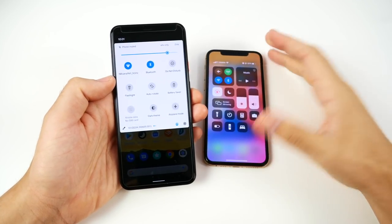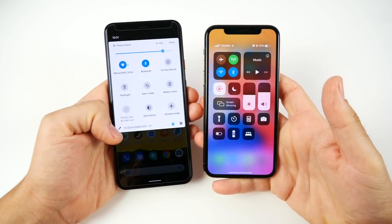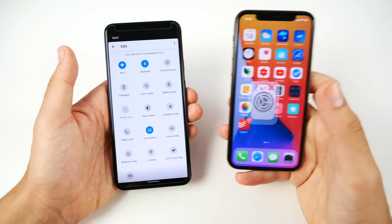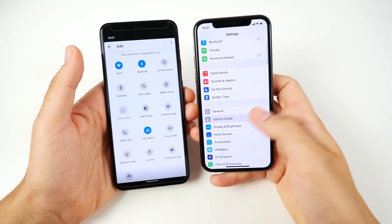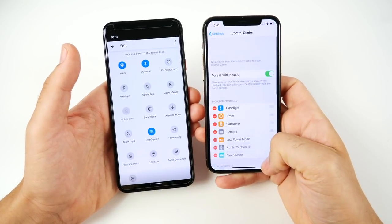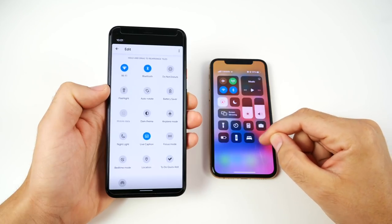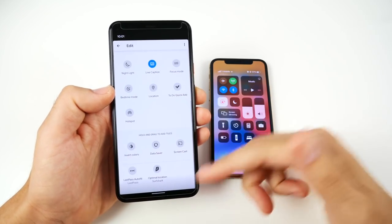Number nine is quick settings and the control center. The iOS control center looks really polished, but on Android there's a small icon that lets you drag things around and add different features with just one click. With iOS it's a multi-step process: go to Settings, then Control Center, then move and add items. I really wish Apple would include a direct button to get to the control center, because Android makes it very quick and easy.